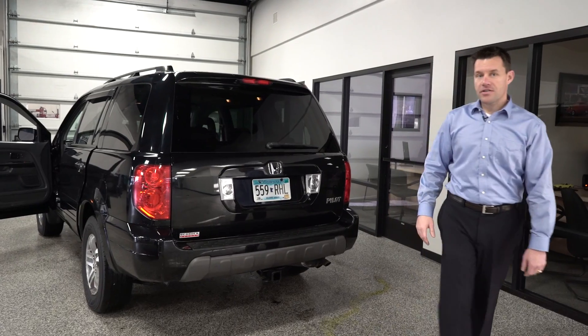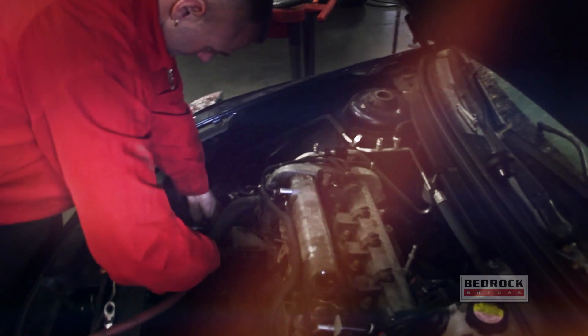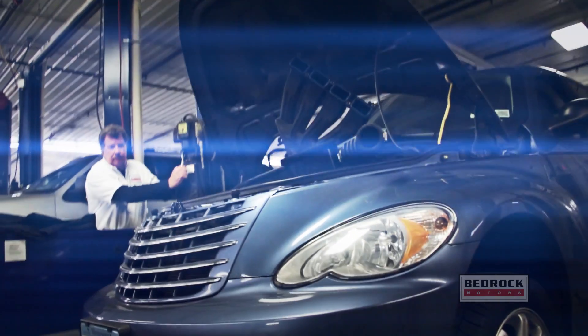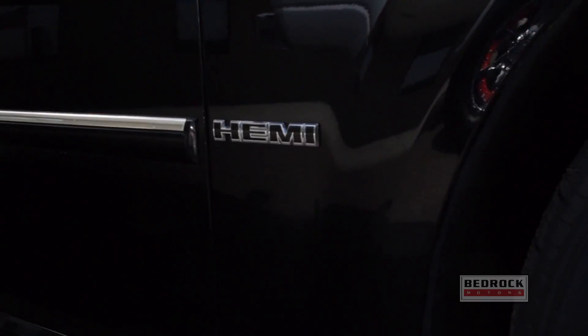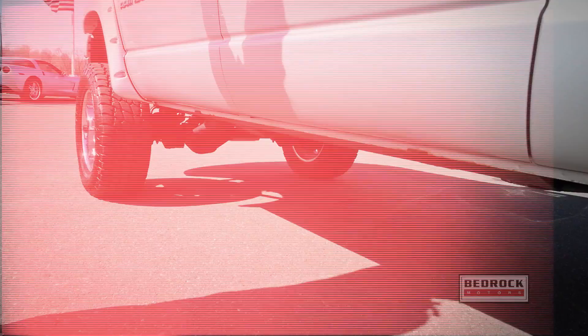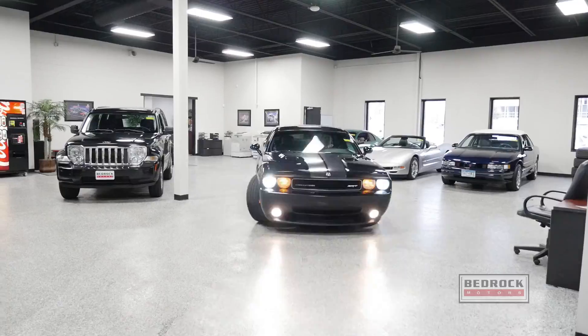Come to Bedrock Motors for your service — we have many options. Get it tuned up or get it tricked out. Our technicians specialize in all mechanical issues on every make and model, including foreign and domestic. Want a custom ride? From lowering kits to custom lift kits, we do it all. Come to Bedrock Motors in Rogers or Blaine for all your service needs.